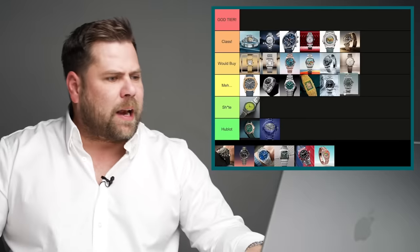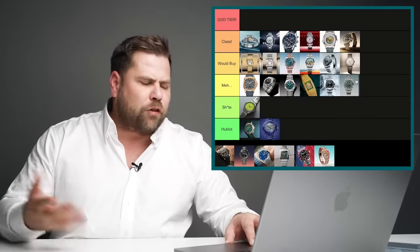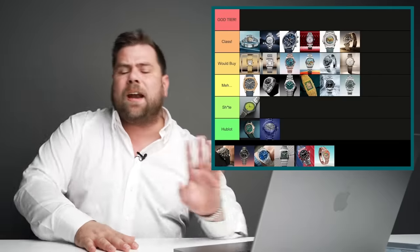The white gold Sky-Dweller — it's a lovely watch, uninspiring but alright. The execution is perfect but it's a bit meh. I love Sky-Dwellers but this one just doesn't grab me.